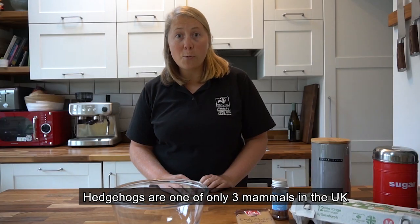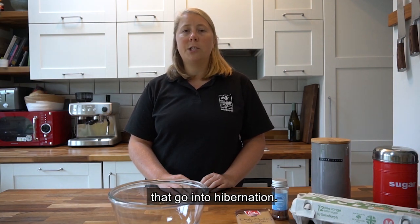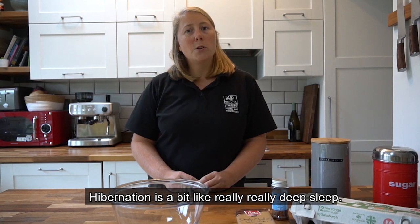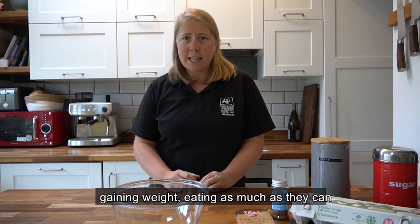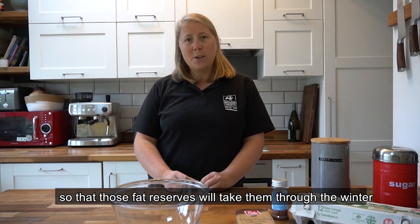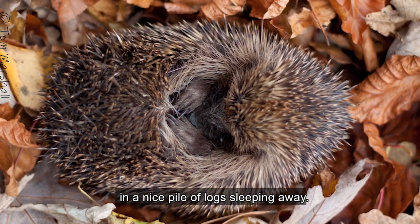Hedgehogs are one of only three mammals in the UK that go into hibernation. Hibernation is a bit like a really, really deep sleep. During the summer they spend lots of time gaining weight, eating as much as they can, so that those fat reserves will take them through the winter when they're cuddled up somewhere in a nice pile of logs, sleeping away.